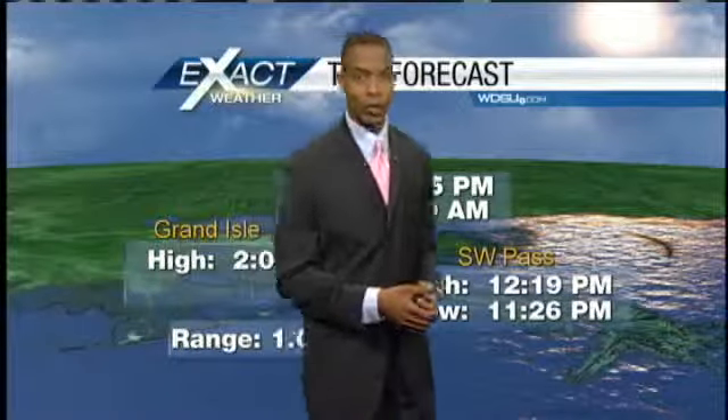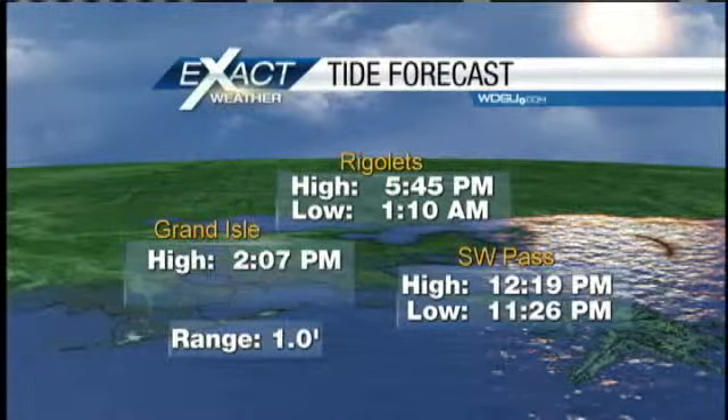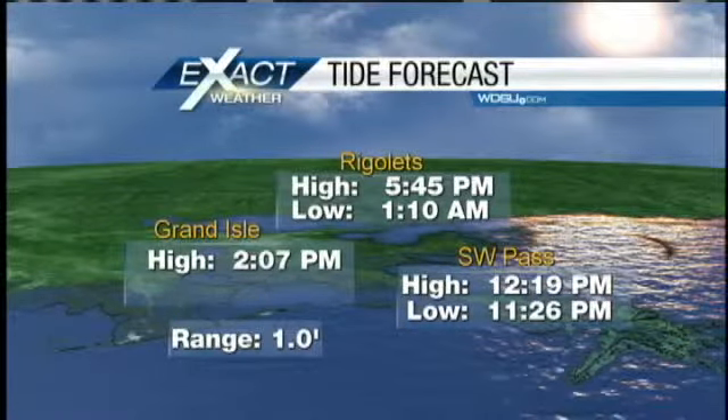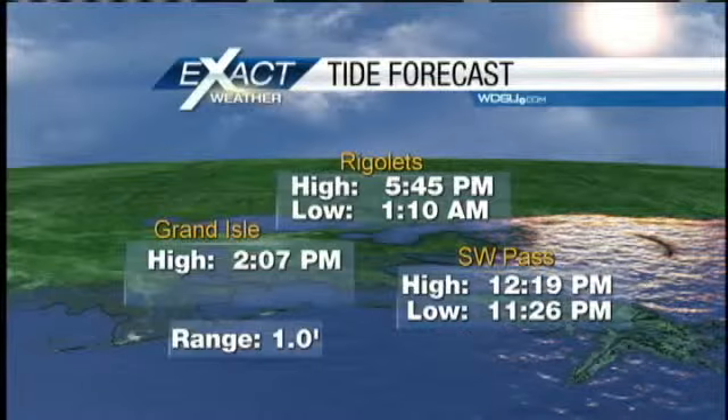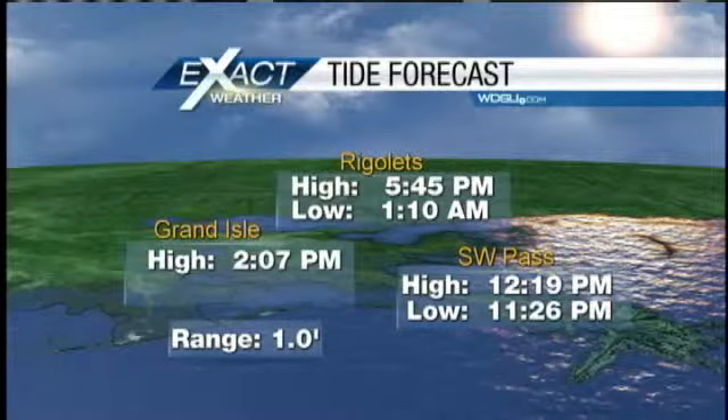If you've got fishing plans, here's a quick look at your tides at Wrigley's Grand Isle and the Southwest Pass. The range of tide is at 1 foot this morning, so that's an improvement over the last couple of days. So all you fishermen, just bring your rain gear with you and be ready for lots of rainfall and some slippery conditions as well.